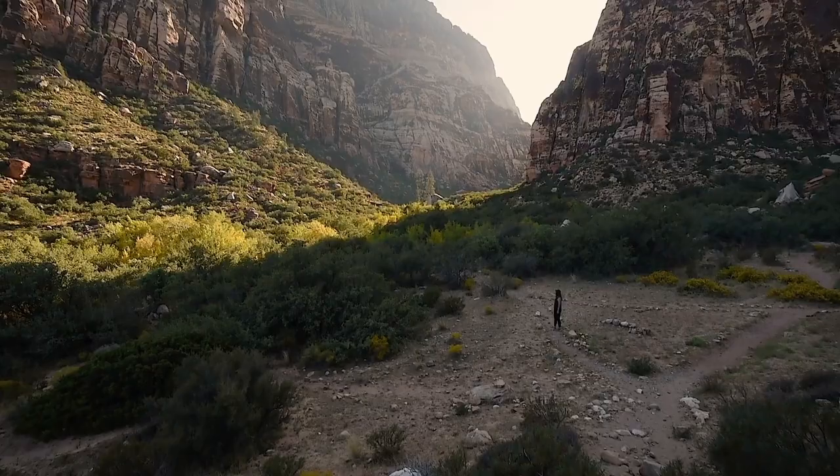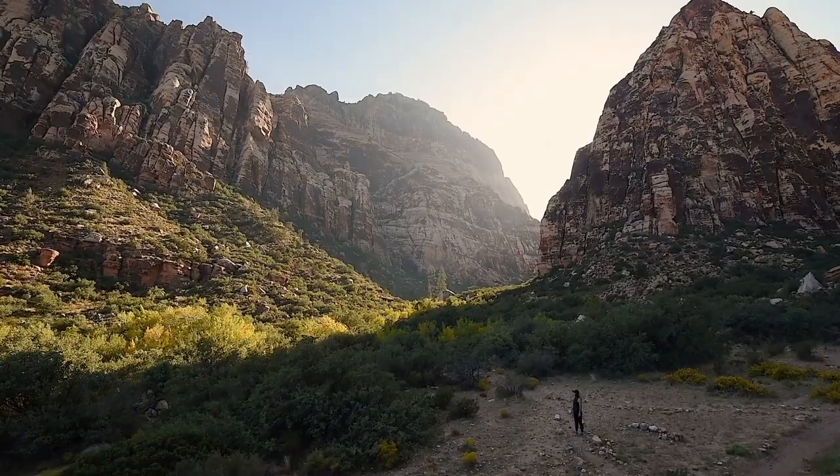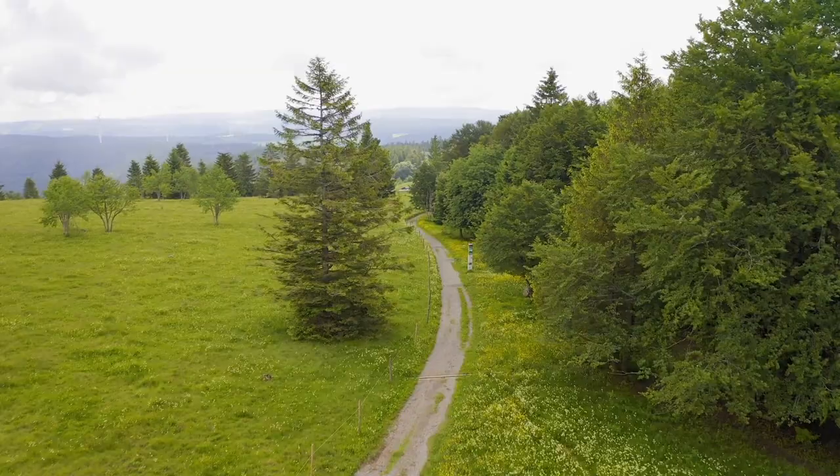So that sums up my top 17 things to do in Henderson. I hope you enjoyed. If you did, please leave a like on the video, and if you're new to the channel, hit that subscribe button. Until next time, have a great day.